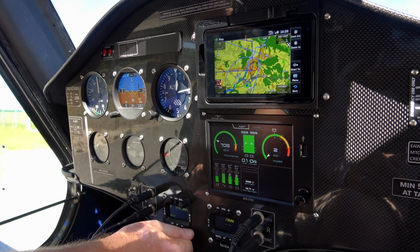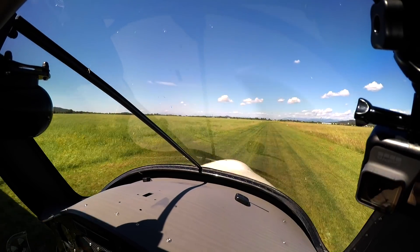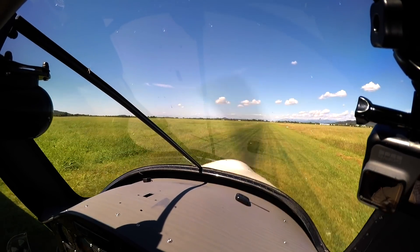So taxiing is conventional with the rudder pedals, yeah? Just like the other pedals, and usually it takes four to five kilowatts for taxiing on the grass.